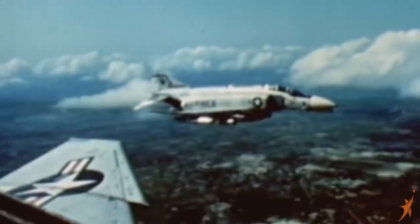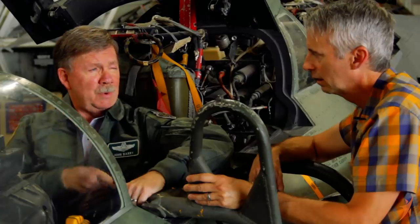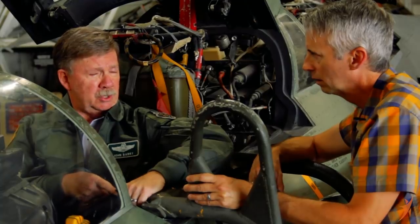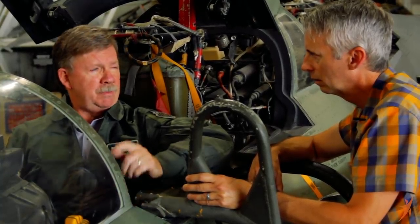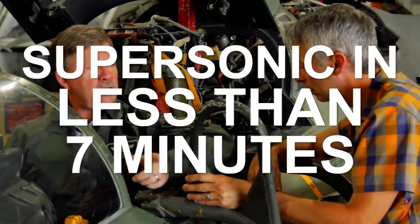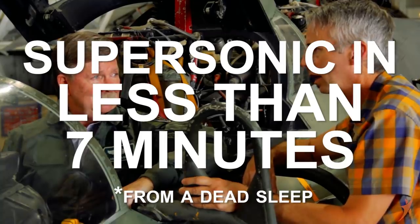Well, it could — it was a master of that. When it first came out, it was an air-to-air aircraft, it was an air-to-ground airplane. Reality is that we were sitting Zulu alert, which means you were sitting air defense alert. And if the horn went off and you're in a dead sleep, you'd be airborne in less than five minutes, supersonic in probably less than seven minutes from a dead sleep. That's nuts.